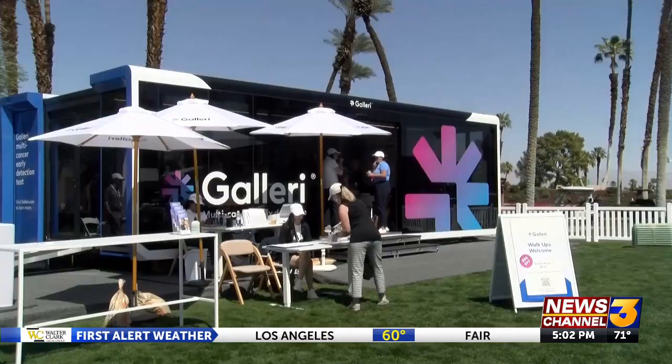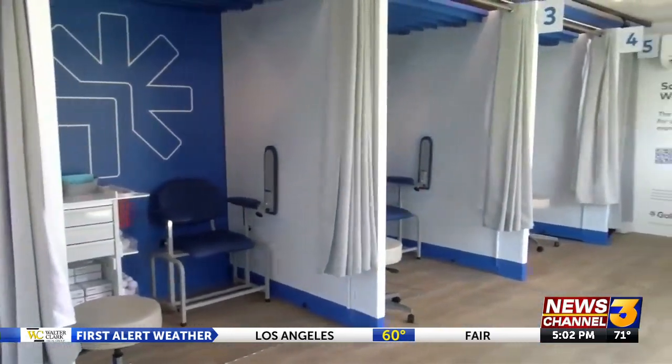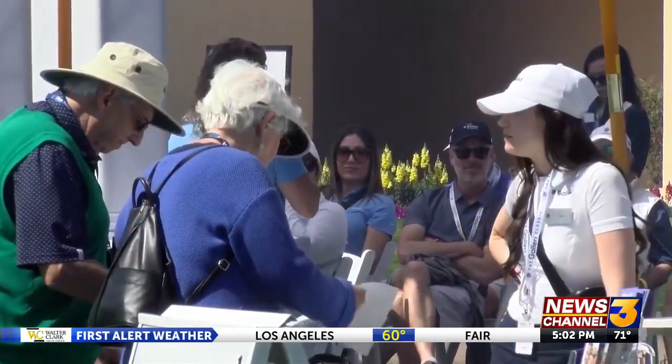Tournament guests will have the chance to take a cancer test, which gives the event its name. Grail is the tournament's main sponsor. Its mission is to detect different types of cancer early on using its gallery test. Early detection gives people a better chance to beat cancer. Team coverage continues now with News Channel 3's Marion Bouchaud with everything you need to know about this test and how you can get it.